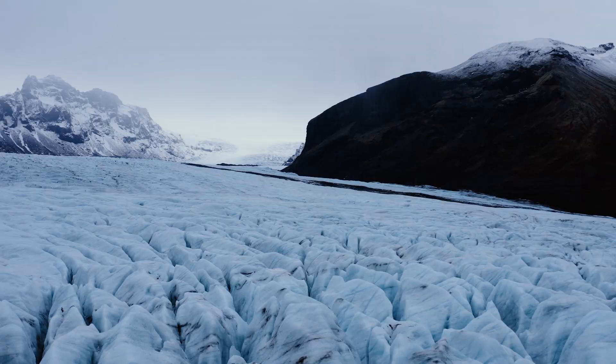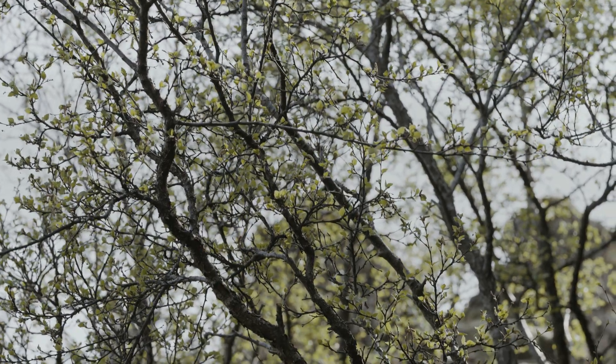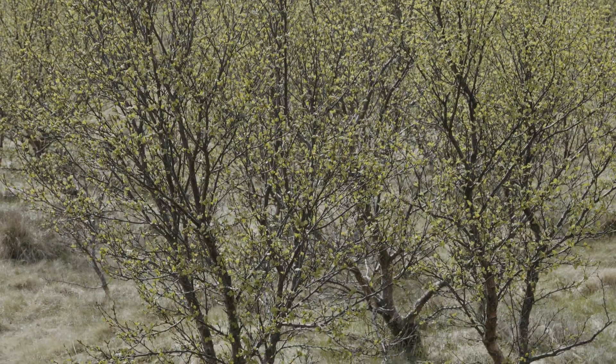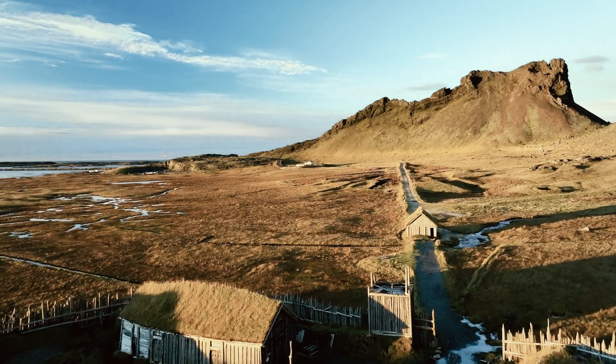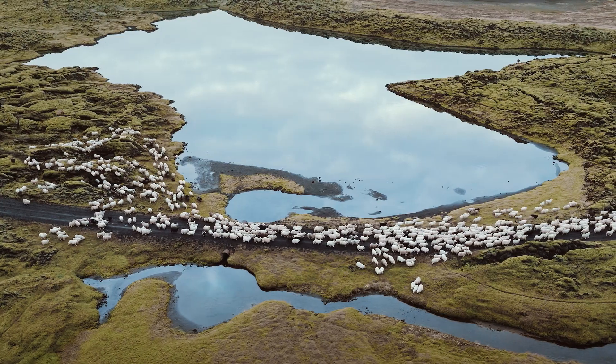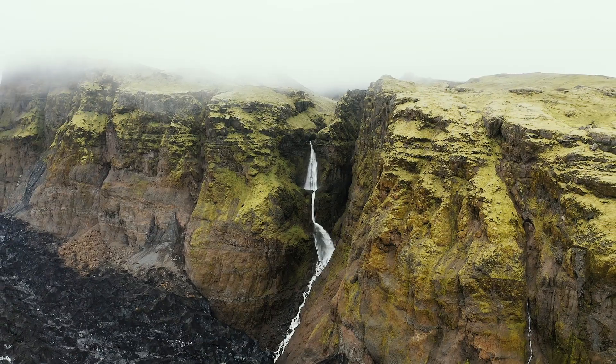Going back to the Ice Age, the only forest-forming tree species to make it here after the glaciations was our native birch, Betula pubescens. It's the only forest-forming tree species that was here when people came 1,100 years ago. And, like people do everywhere, they started by clearing out the forest to make pastures and agricultural land.